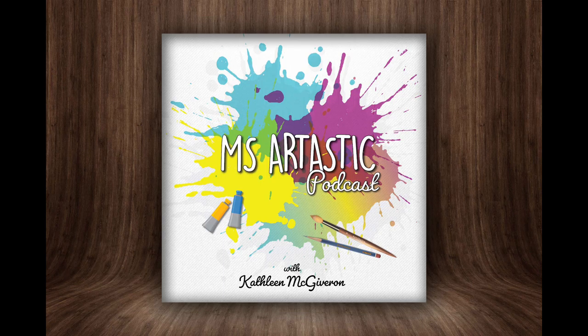Hello my lovely friends and welcome back to the Mizartastic podcast. I am your host Kathleen McGivern — yes, I am Mizartastic — and I create art resources, lessons, and YouTube videos for kids. I curate and write articles for the Mizartastic blog at Mizartastic.com, create weekly drawing videos on the Mizartastic YouTube channel, produce this podcast, and run my membership called the Artastic Collective. If you need art resources or lessons, this is the place to be.